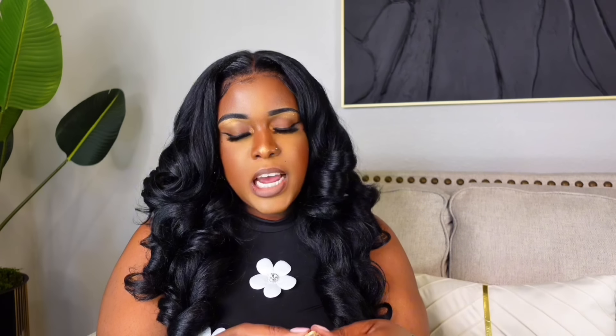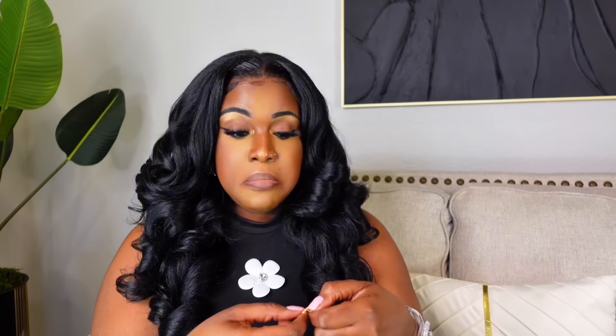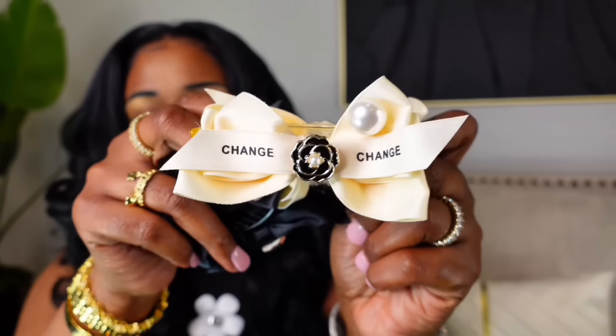The last jewelry piece is this clover necklace — so pretty, $15 on Amazon. It has an iridescent look and the quality is 10 out of 10. I love little cute dainty necklaces like this. Not bad at all for $15.